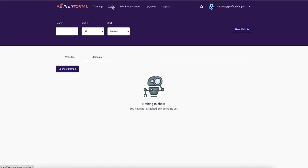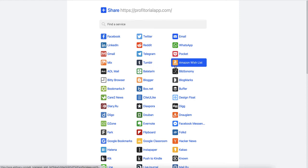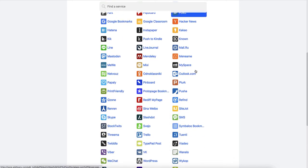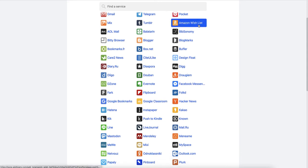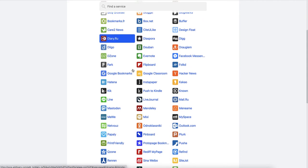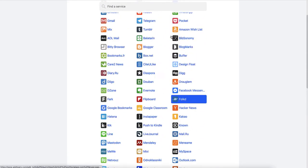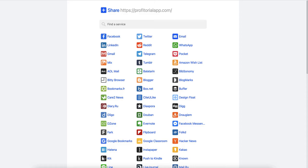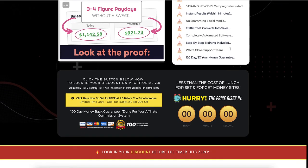It mentioned something about traffic — so this is the traffic. You can share it to different social media sites: Facebook, Twitter, Reddit, LinkedIn, Amazon Wishlist, Digg. That's it. That's the 'built-in traffic' it talks about. Traffic that converts into sales? No, it's not going to happen.